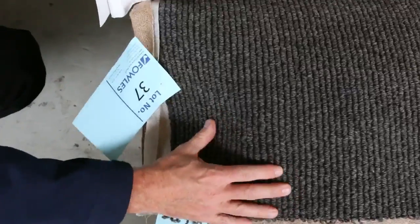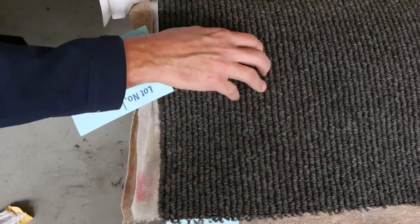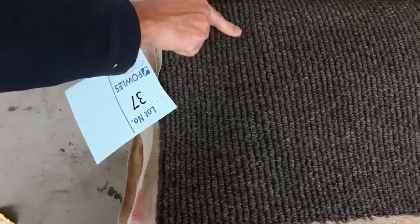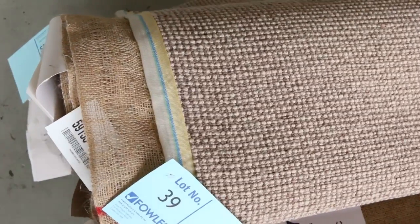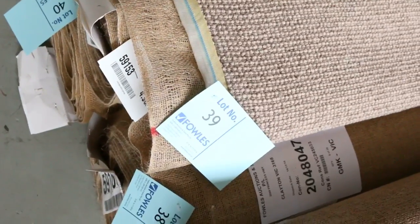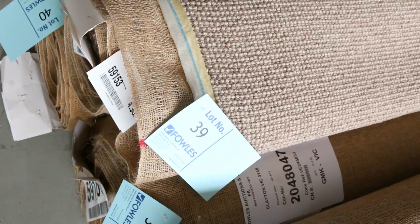That would normally retail up around $150, $160 — actually probably up around $180 a meter. I reckon at auction tomorrow somewhere around that $40 to $50 a meter mark. There's also a nice textured loop pile — lot numbers 38, 39, and 40. We'll put them up together, and where you find there's more than one of the same carpet, the winning bidder can choose to take one, a combination of two, or all three rolls.